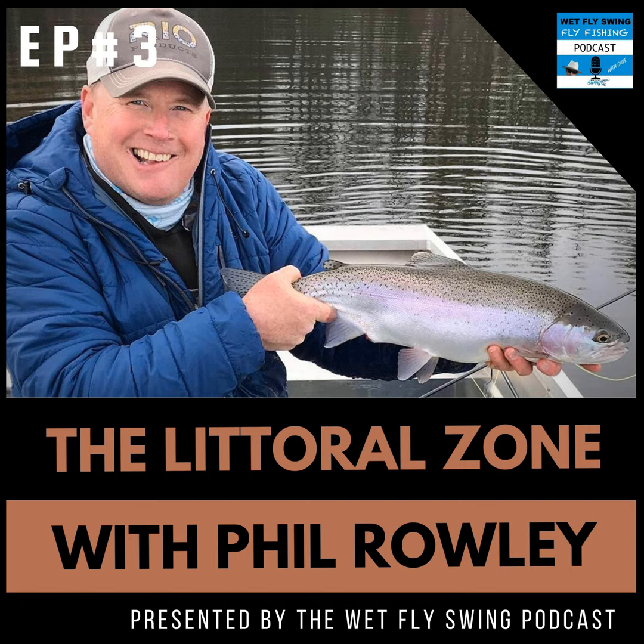Welcome to the Littoral Zone Podcast. I'm your host Phil Rowley. The littoral zone, or shoal area of a lake, is the place where the majority of the action takes place. On each broadcast, along with guests from all over the world, I'll provide information, tips and tricks, flies, presentation techniques, and different lakes to explore. Please feel free to email me with your still water questions and comments.